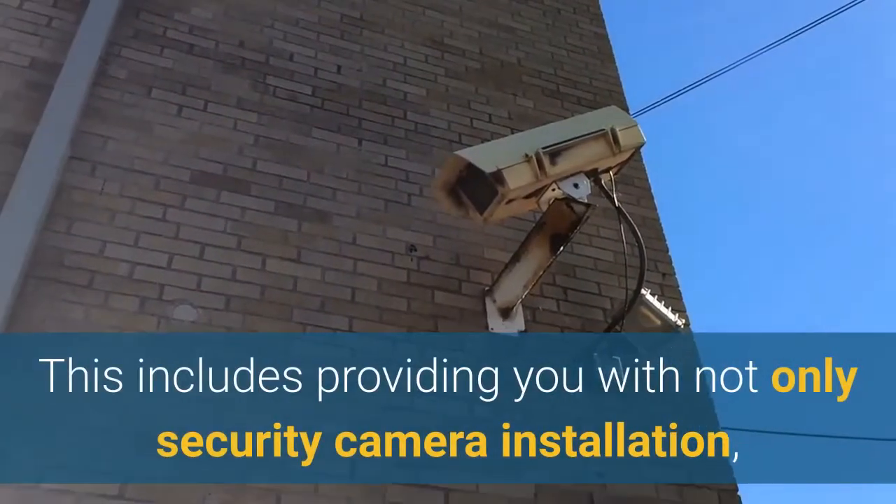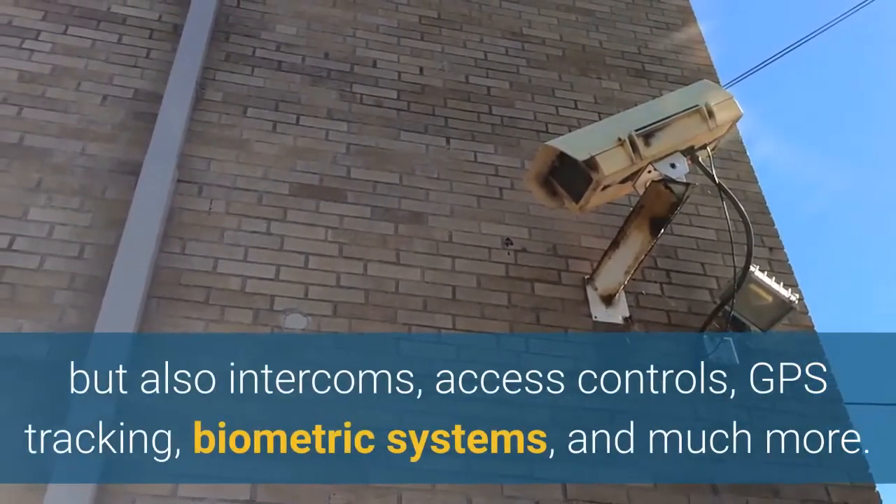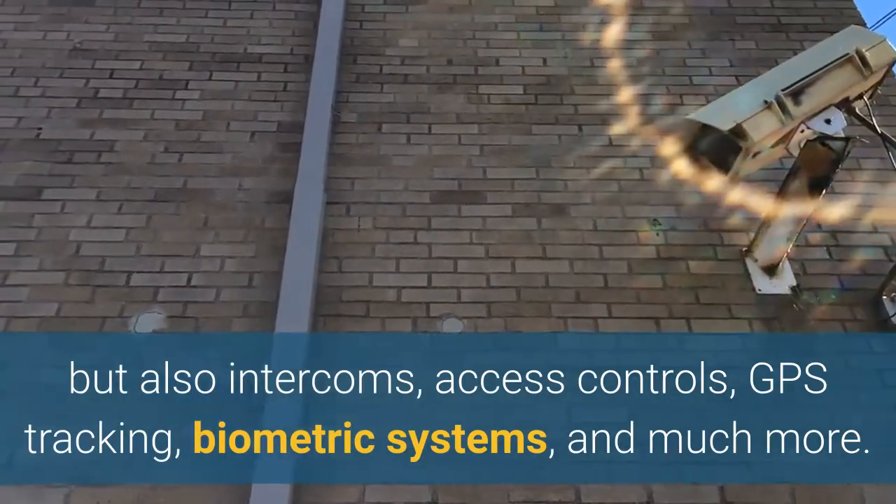This includes providing you with not only security camera installation, but also intercoms, access controls, GPS tracking, biometric systems, and much more.